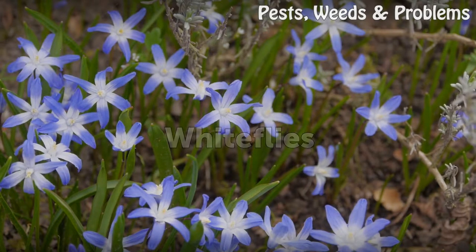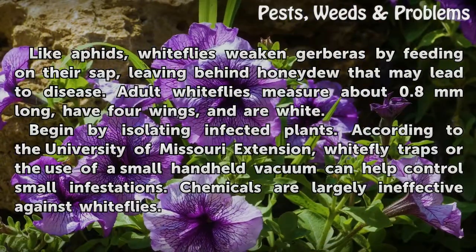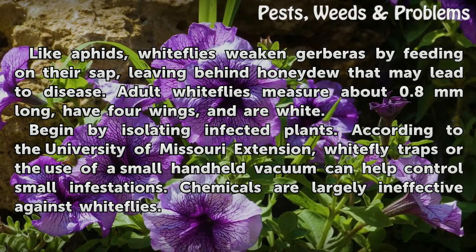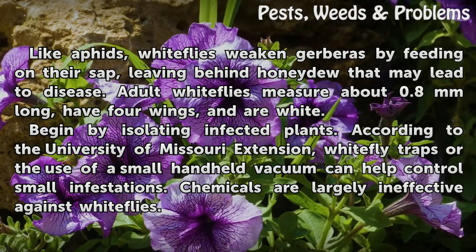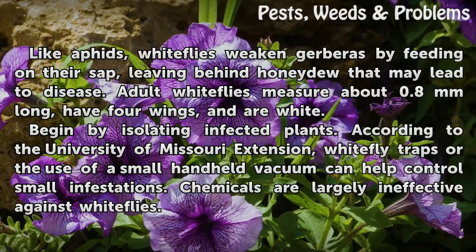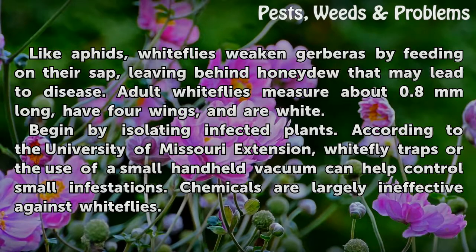White Flies. Like aphids, white flies weaken gerberas by feeding on their sap, leaving behind honeydew that may lead to disease. Adult white flies measure about 0.8 mm long, have four wings, and are white. Begin by isolating infected plants. According to the University of Missouri Extension, white fly traps or the use of a small handheld vacuum can help control small infestations. Chemicals are largely ineffective against white flies.